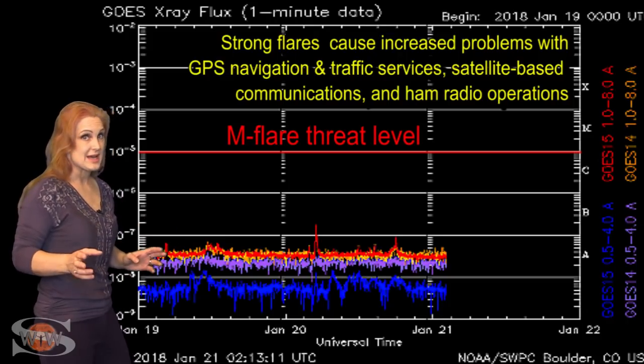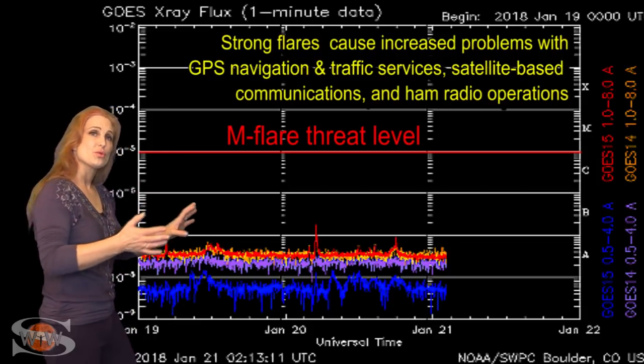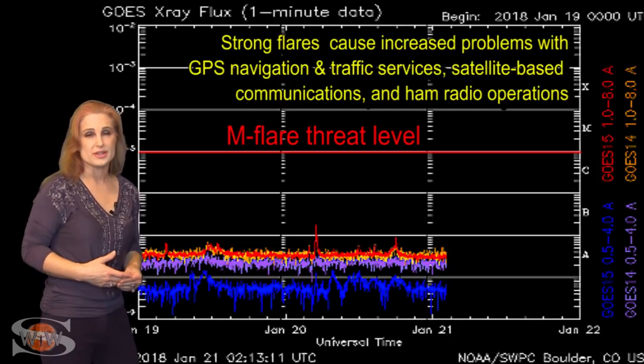But it has given us enough solar flux to keep up the radio propagation into the marginal levels. This won't last, so we have maybe a couple more days before that dying active region rotates out of view and we're back into poor conditions.